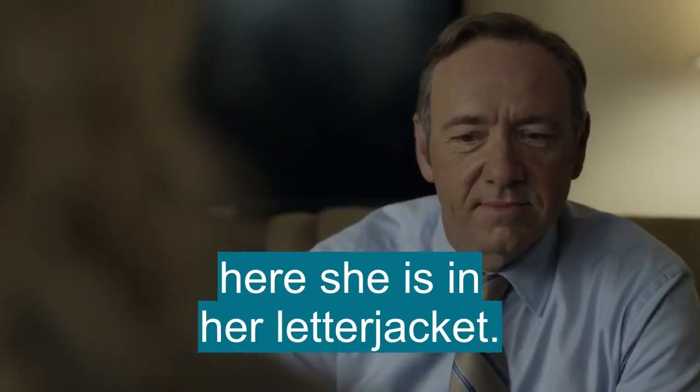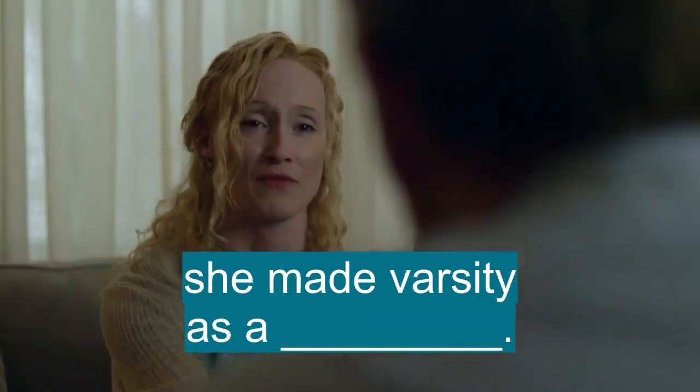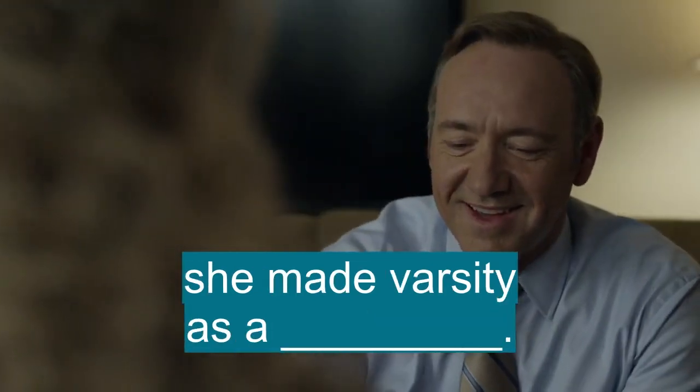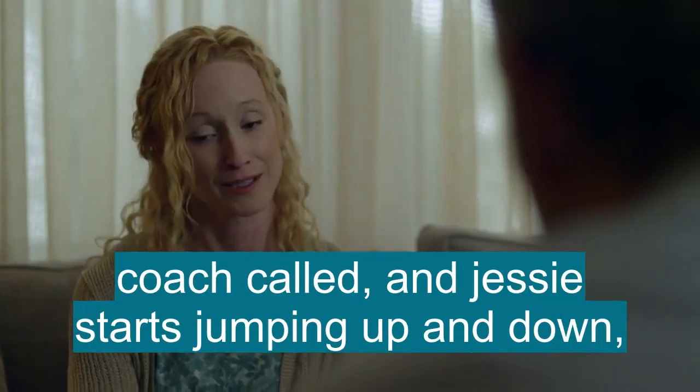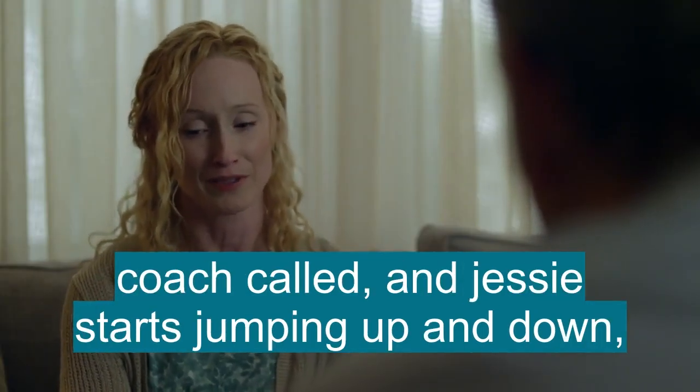Here she is in her letter jacket. She made varsity as a freshman. I remember the day she found out. Coach called. Jesse starts jumping up and down.